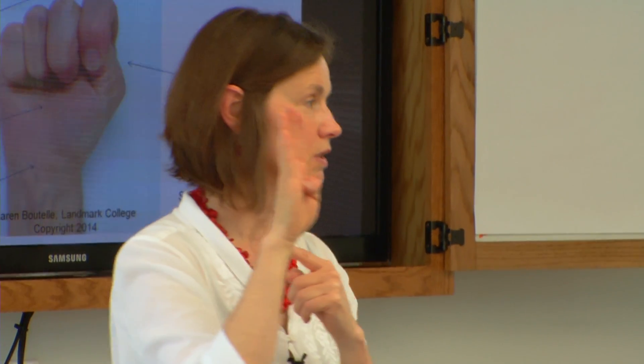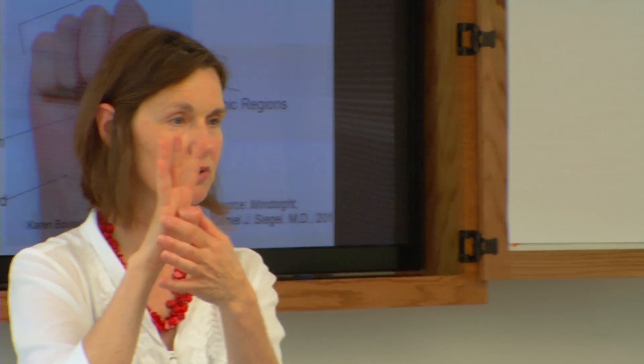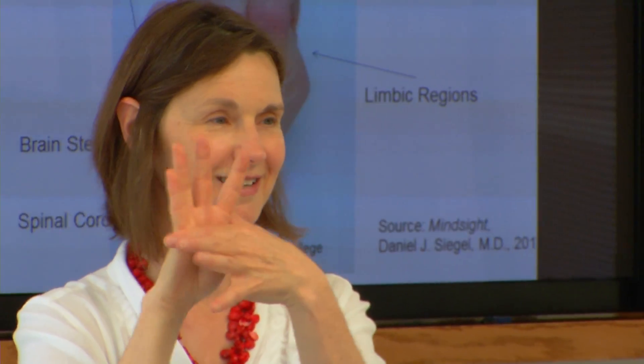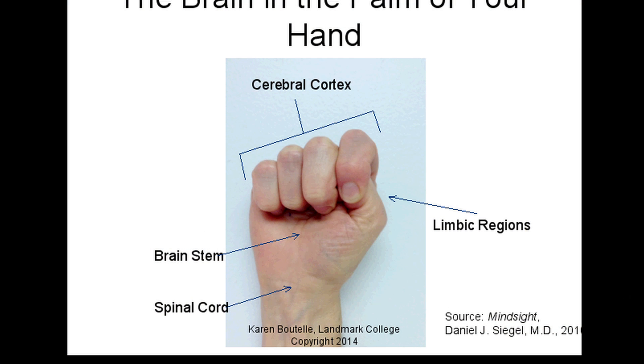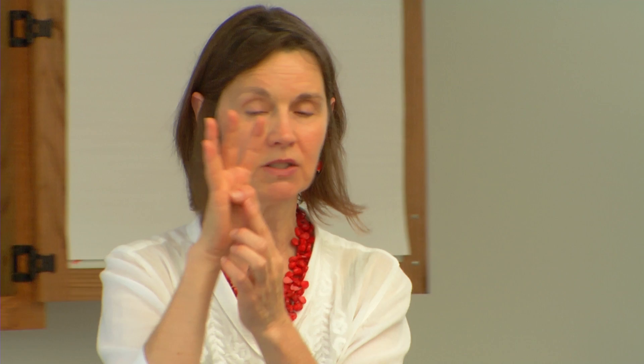If you put your thumb across, this would be the limbic system - the hippocampus, hypothalamus, amygdala - all in there. To simplify it greatly, that's the emotional seat of the brain. You'll notice how close it is to the brain stem. Messages go very, very quickly back and forth here.